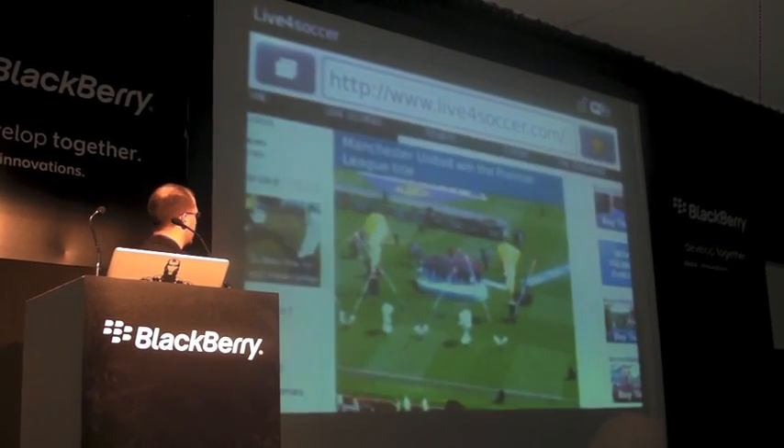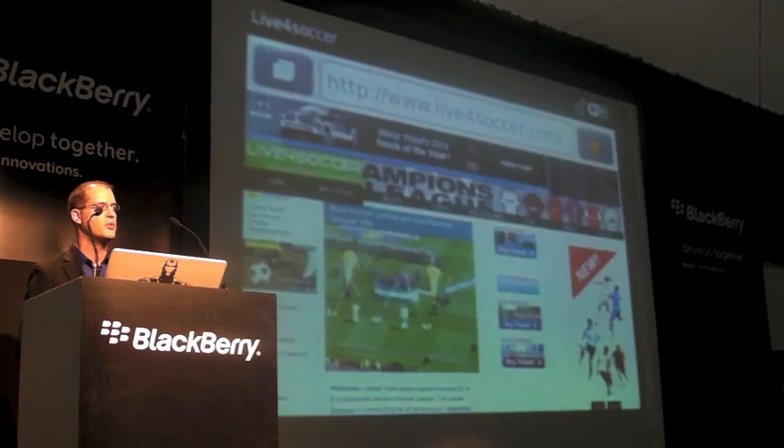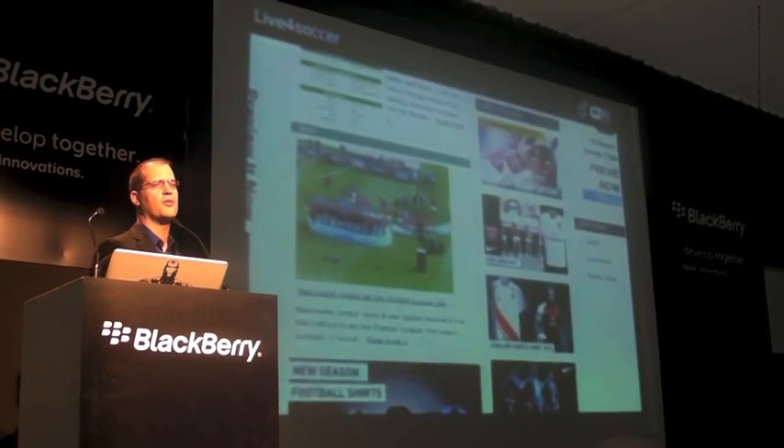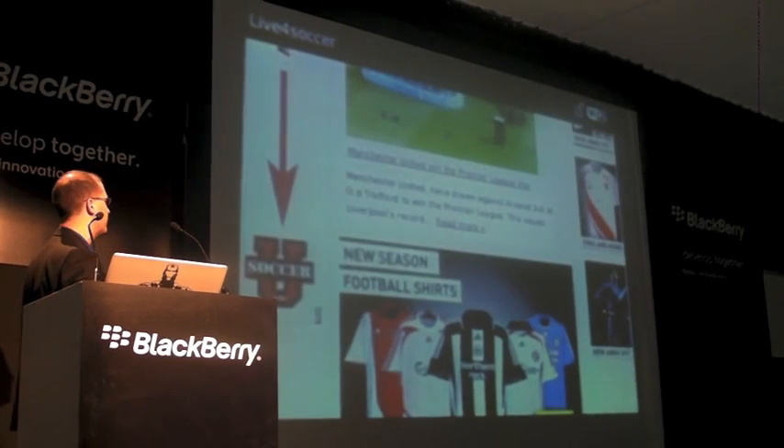We've also got another example using software to show that zoom — very fast zooming and rendering, zooming out, with very unique and expected controls for making it very easy for people to zoom in and out.